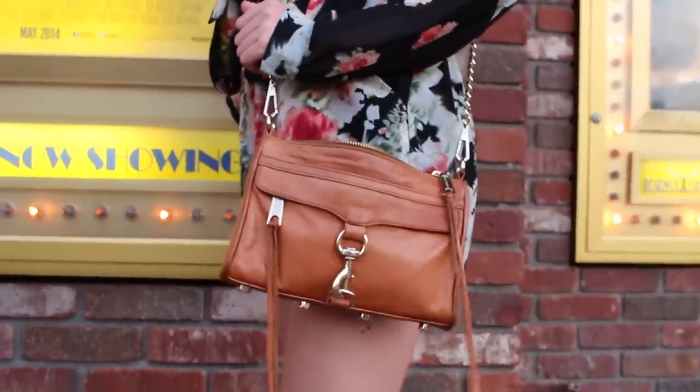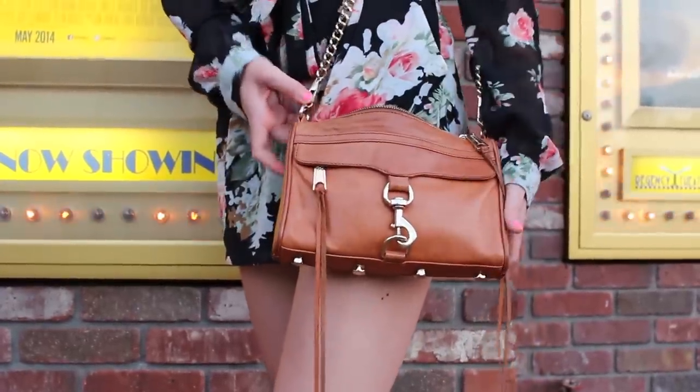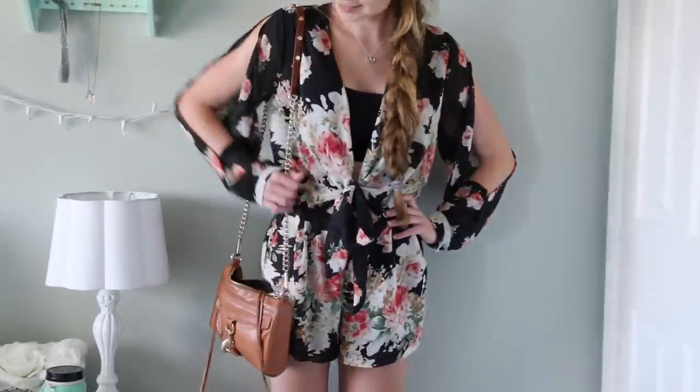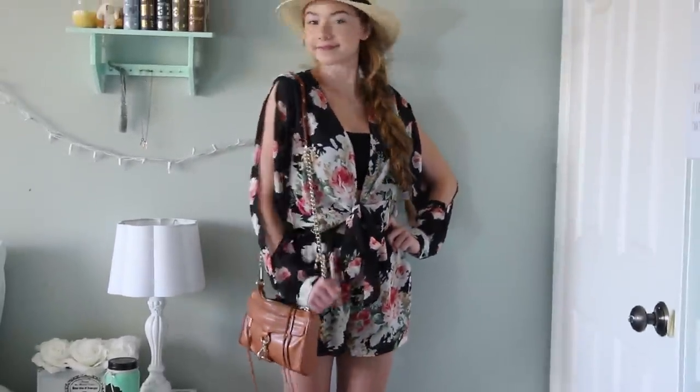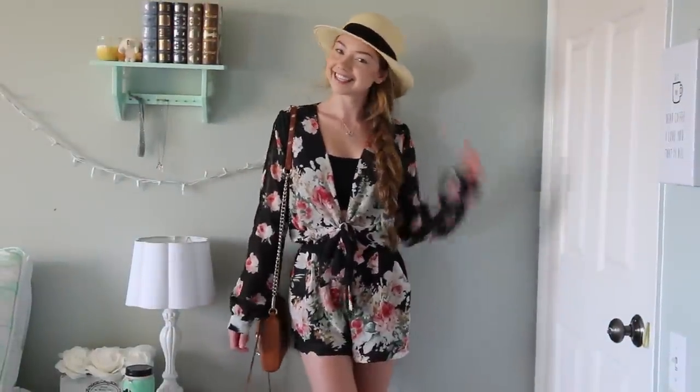The purse I wore with this outfit is actually my sister's. She let me borrow it for the day and it's just a mini Mac by Rebecca Minkoff. I love the way this romper looks very dressy, but at the same time no one knows that it's really comfortable and it feels like pajamas.